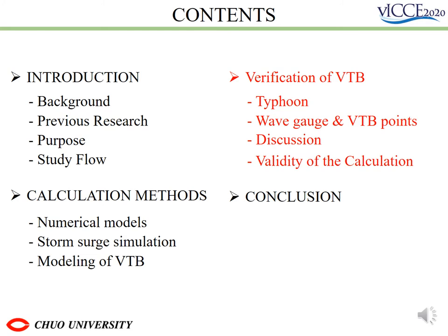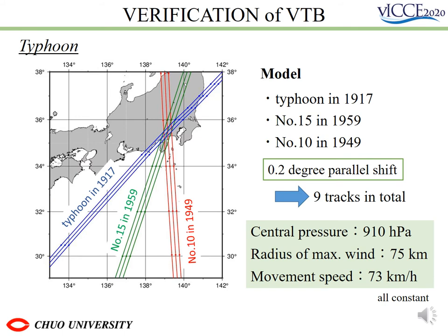Next, I'd like to talk about the verification of VTV. First of all, the typhoon conditions are the same as those used in the storm surge inundation map shown earlier. Typhoons that passed through Tokyo and other areas in the past and recorded serious damage were selected. Longitudes were shifted by 0.2 degrees to make a total of 9 paths. The other conditions are shown in the lower right and are all constant.